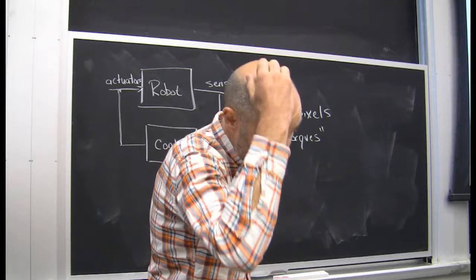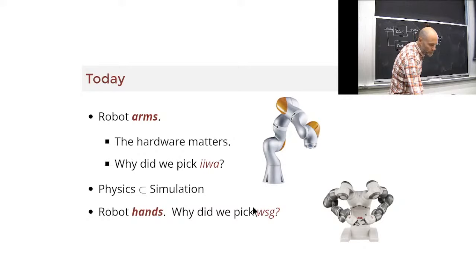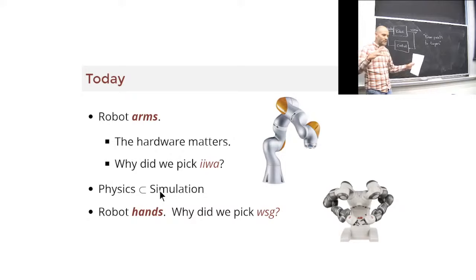What you find under the covers depends on which arm you have. The hardware choices you make matter - we picked the IWA as the one to think about mostly in class. The physics engine is a big part of simulation, but actually simulating the control box and all the other stuff is also a big part. Simulation is actually bigger than just physics. Even though we abstract a lot away with the signals and systems abstraction, it pays to have an awareness of what's happening underneath.